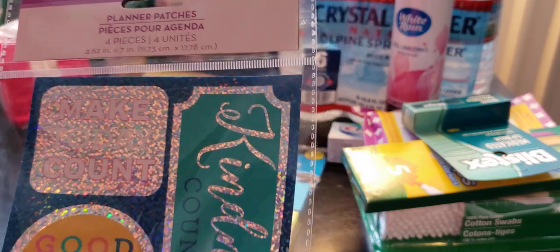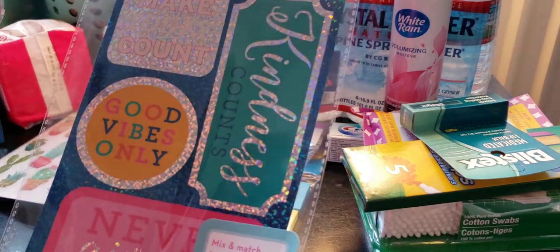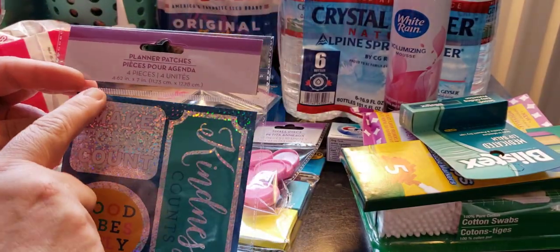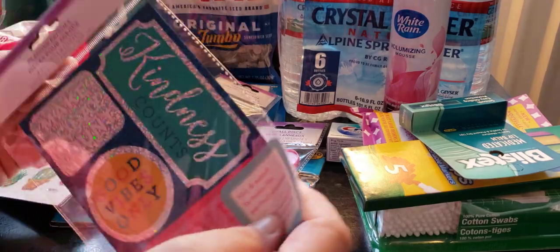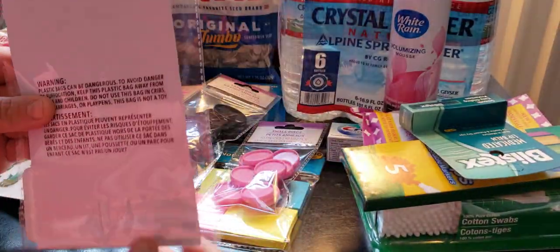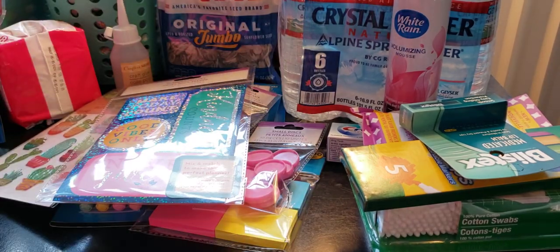This is a new line called Planner Patches. It's 4.62 inches by 7 inches and is a mix-and-match system. Look at how pretty these are — they're huge stickers and it looks like one sheet with four pieces. I was totally shocked by this.